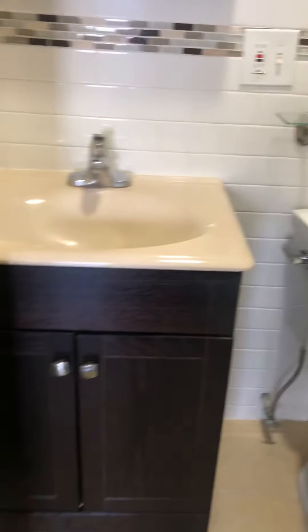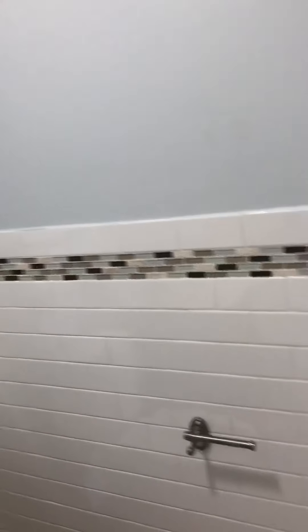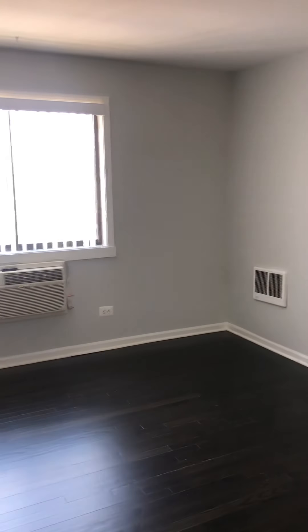Over here we have the master bath — it's just a half bath. Come back out, take another look at the bedroom.